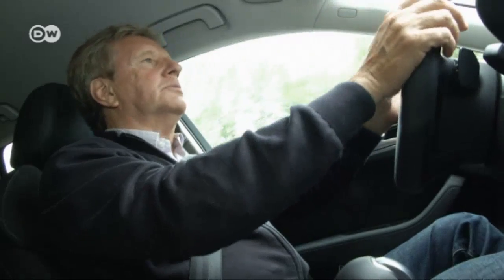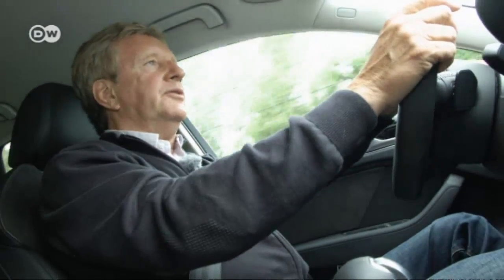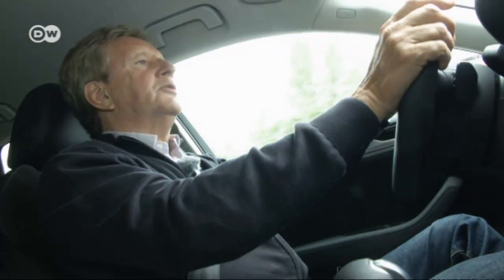Another reason is money. Driving 50 kilometers in a conventional gasoline-powered car costs around €4.50. With this car and the current electricity price, 50 kilometers costs just €1.75.